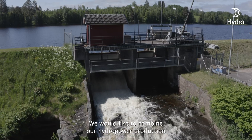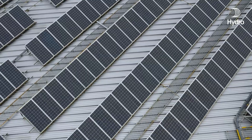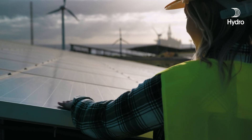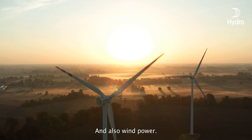But the Greener Sweden project is much more ambitious than that. We would like to combine our hydropower production with significant large-scale solar installations, battery energy storage solutions on several of our sites, hydrogen production and consumption in our recycling unit, and also wind power.